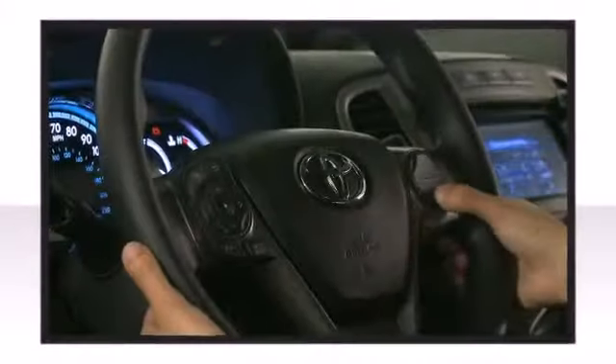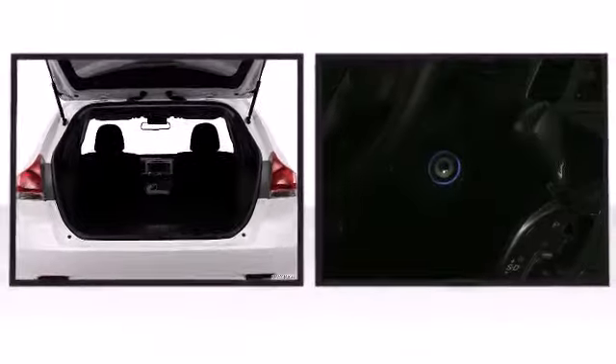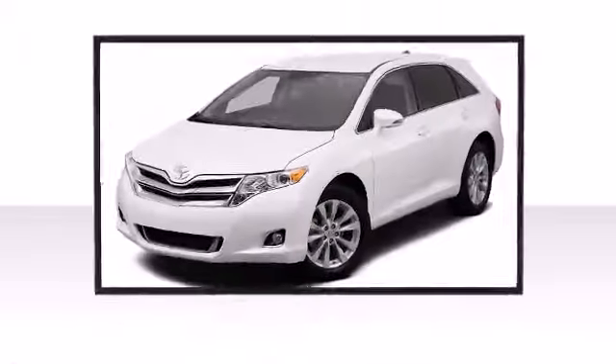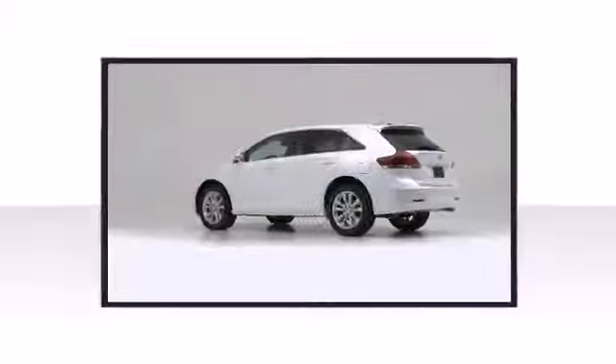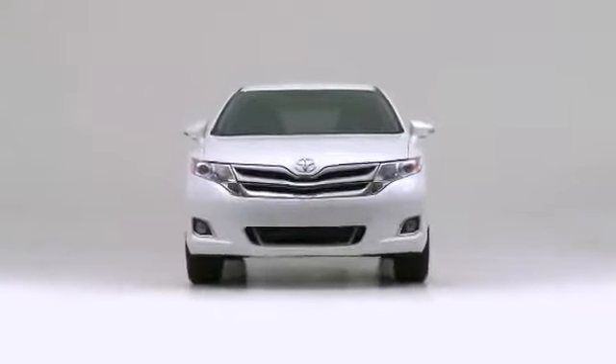The Venza's functionality is highlighted by standard integrated fog lights and available all-wheel drive, giving you confidence in any weather condition. The 2014 Toyota Venza, continuing to challenge both itself and others in the crossover segment.